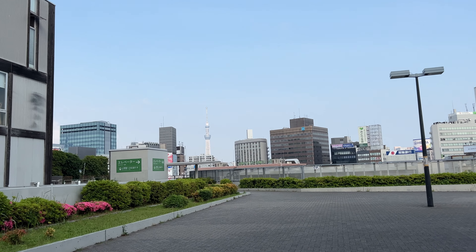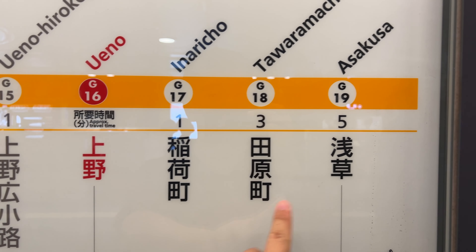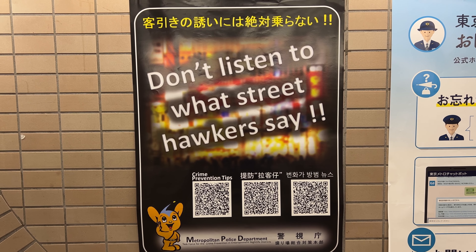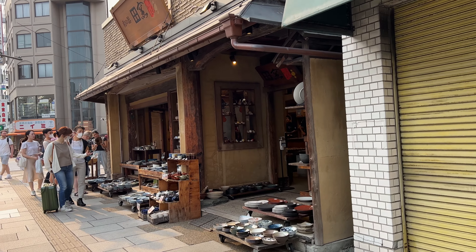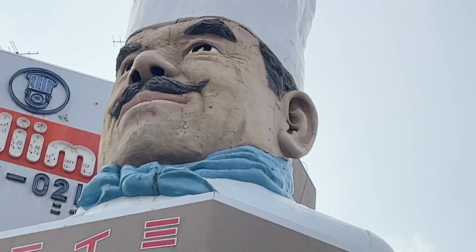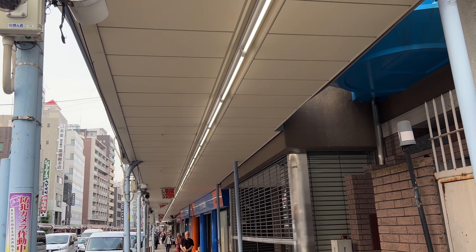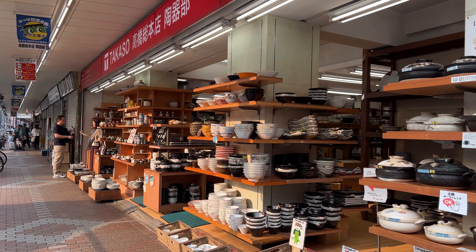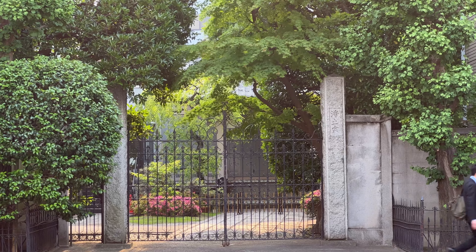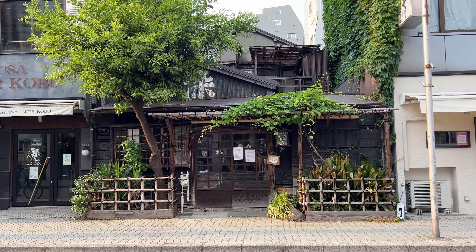Now we can see Tokyo Skytree coming, and we're close to the end of today's journey — only 3 more stops left. Next, let's get off at Tawaramachi Station, one station before Asakusa. This station is close to a street that is getting popular among foreign tourists called Kappabashi Street. This street has lots of shops selling kitchen goods and plastic imitation food that are popular as souvenirs. After you see the street, let's walk to Asakusa.